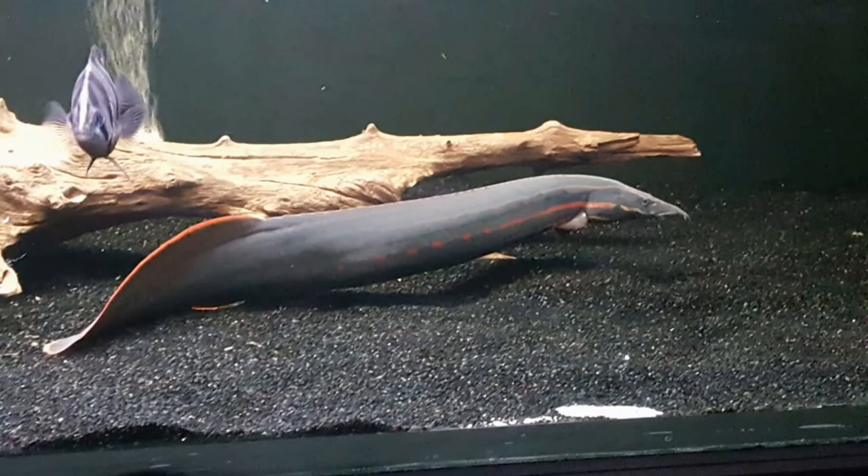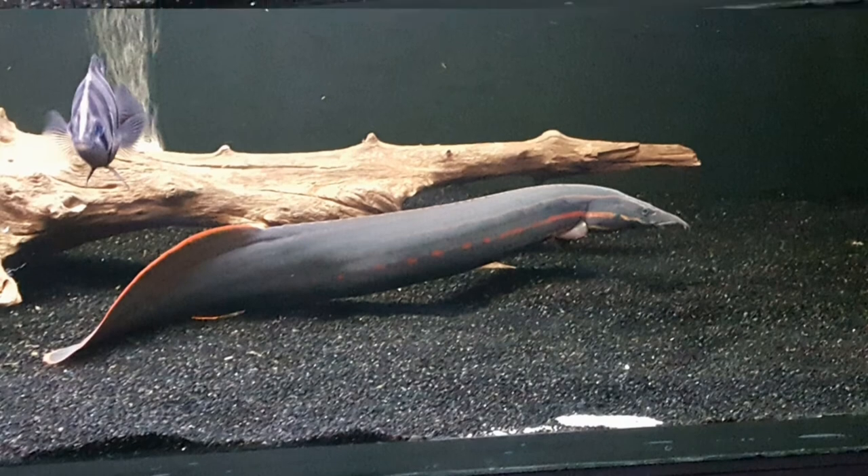In today's video, we will move away from our arowana talk for a while and focus on one of my favorite freshwater fish, the fire eel.